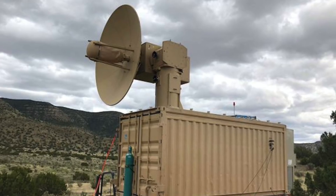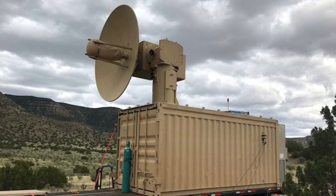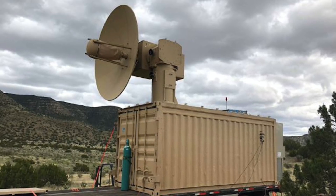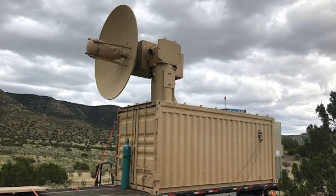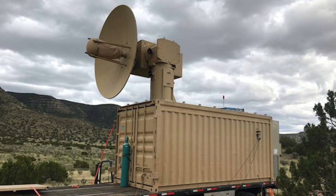The Air Force began testing Thor against short-range targets earlier this spring, while another system — the Counter-Electronic High Power Microwave Extended-Range Air Base Air Defense, known as Chimera — is designed to hit things at medium to long ranges.